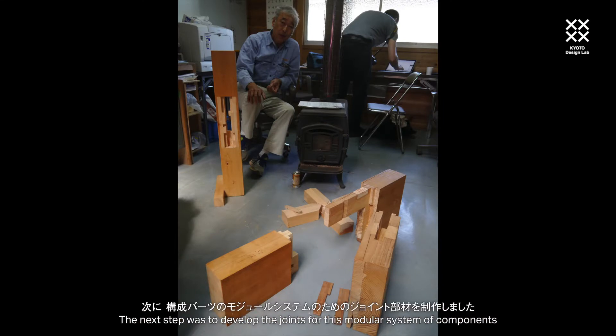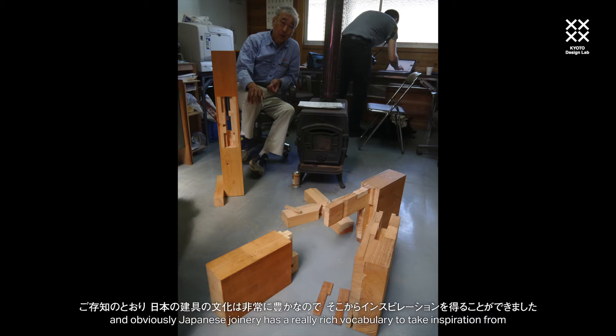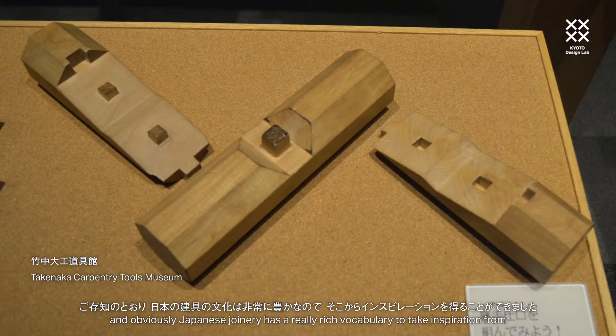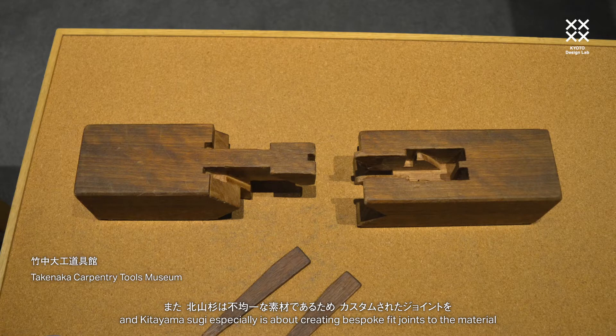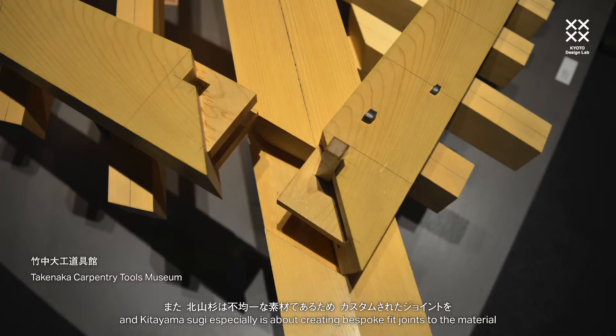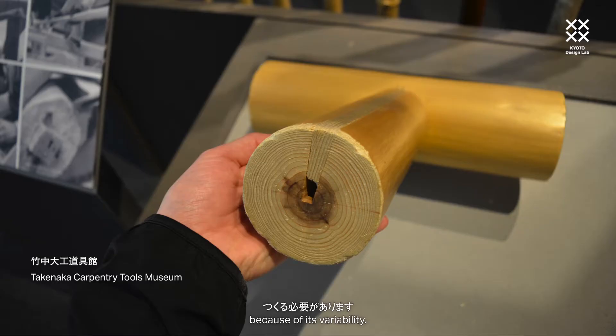The next step was to develop the joints for this modular system of components. Japanese joinery has a really rich vocabulary to take inspiration from. Kitsuyamasugi especially is about creating bespoke fit joints to the material because of its variability.